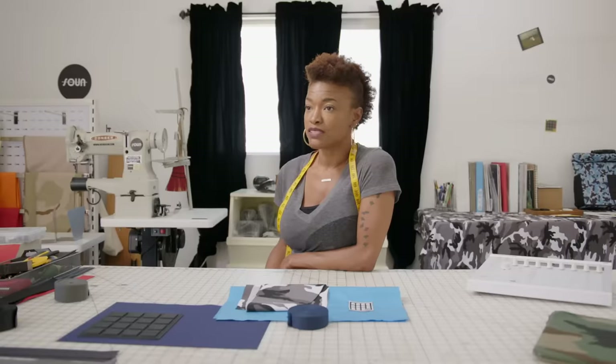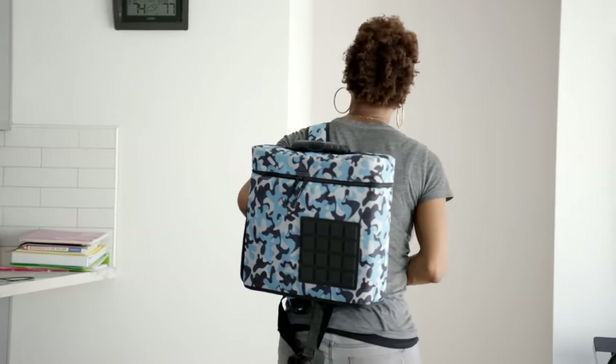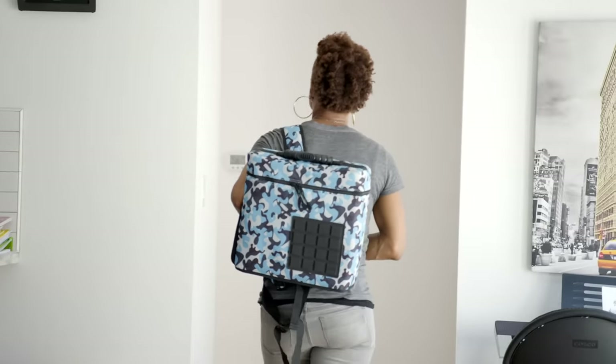It holds the MPC, which was the original inspiration, and your laptop. You can carry vinyl records — 12-inch vinyl records. I come from a family of entrepreneurs, and from being very young, I knew I was going to have a business.